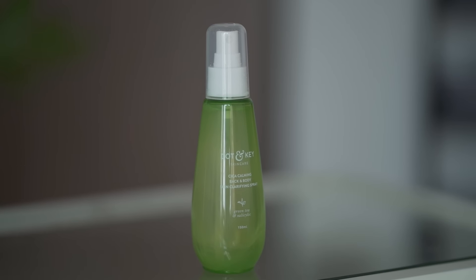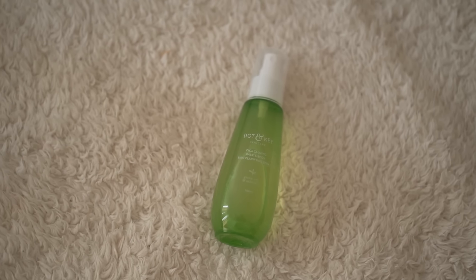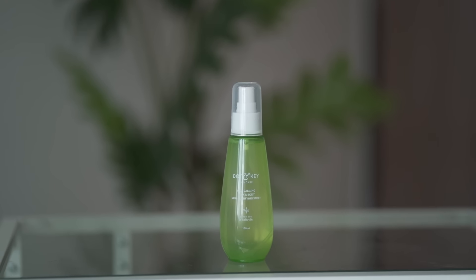This toner gives you really nice, clear, smooth, and hydrated skin. It is alcohol-free with no synthetic fragrance, so there's no way your sensitive skin is going to be triggered by anything in this product. It is a must-have for oily, acne-prone, and sensitive skin.